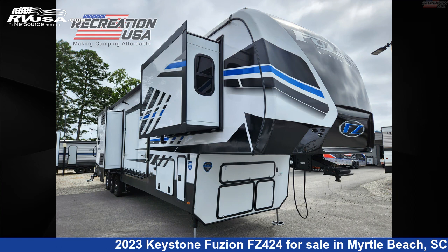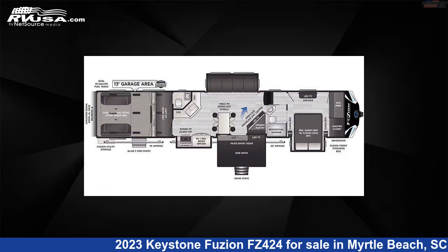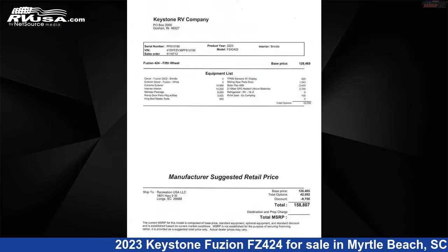This 2023 Keystone Fusion FZ424 is a Toy Hauler RV located in Myrtle Beach, South Carolina, 29588, and is offered for sale by Recreation USA.